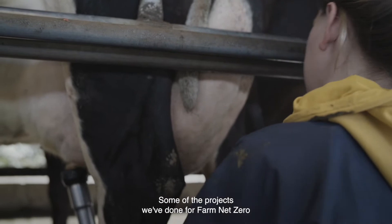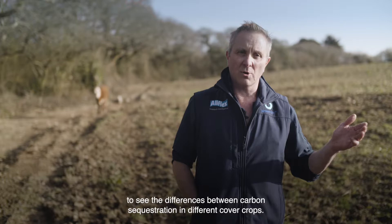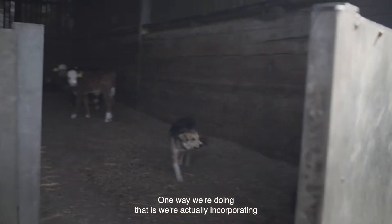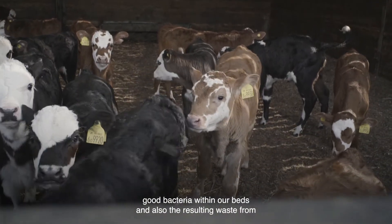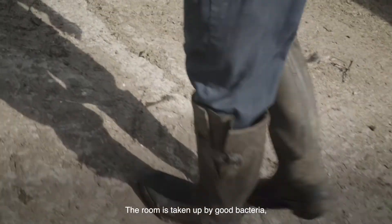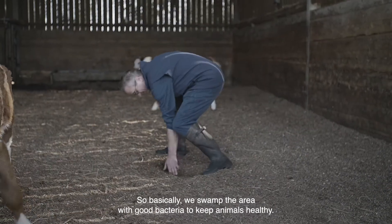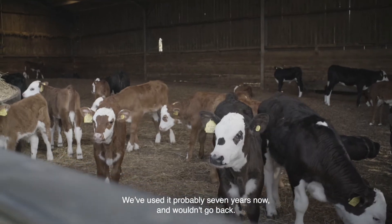Some of the projects we've done for Farm Net Zero include growing cover crops post field vegetables to see the differences between carbon sequestration in different cover crops. We're also looking at reducing antibiotic usage in our animals. One way we're doing that is incorporating good bacteria within our beds, and the resulting waste from that is being utilised into the soil to improve soil health. The room taken up by good bacteria means the bad bacteria can't replicate and die — we swamp the area with good bacteria to keep animals healthy. We've used it probably seven years now and wouldn't go back.